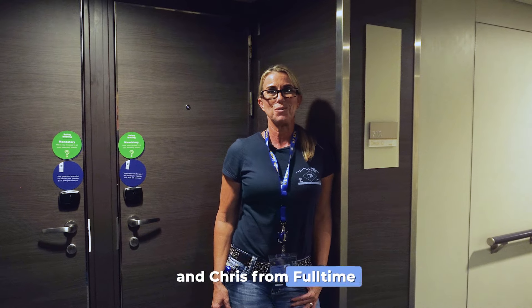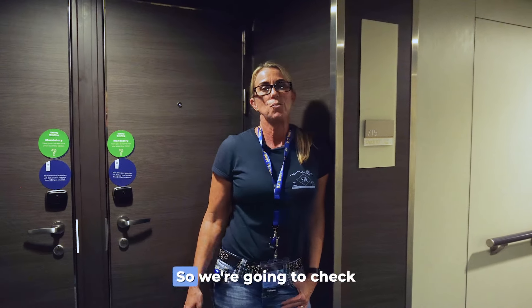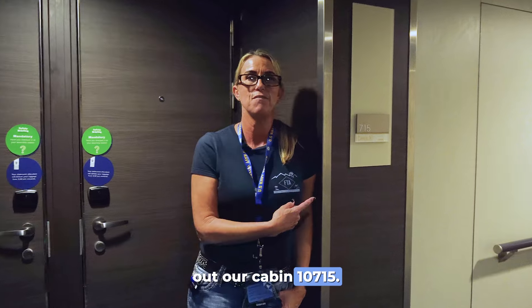Hey guys, it's Steph and Chris from Full-Time Thriving Adventures. So we're going to check out our cabin, 10-7-1-5.